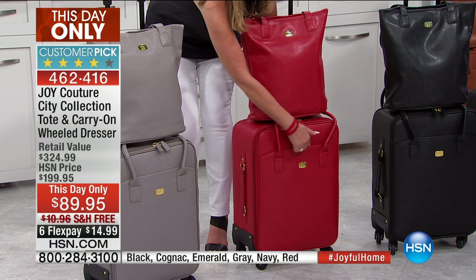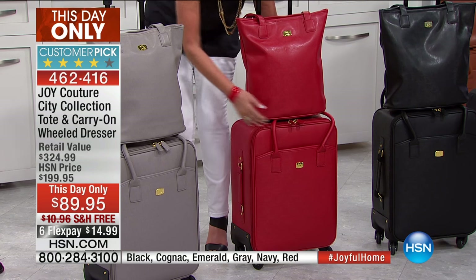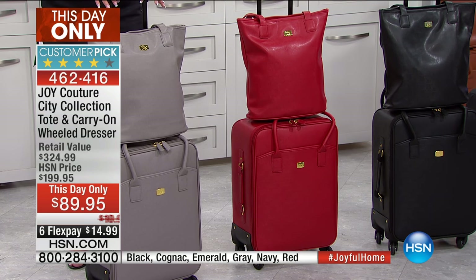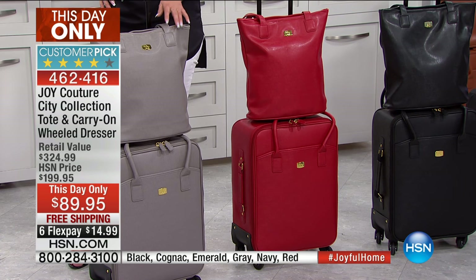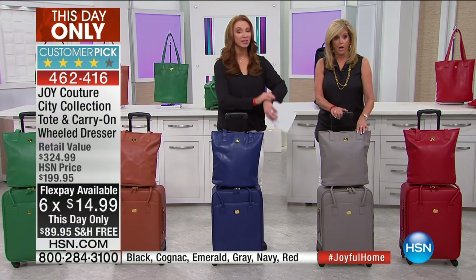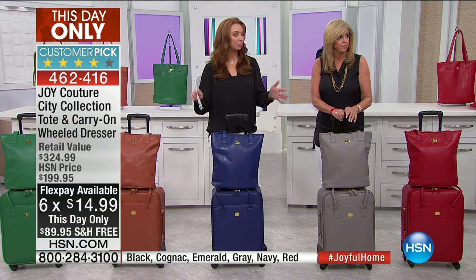I'm going to talk to you about all the details. There's an outside front pocket here that you can put your laptop, newspaper, or sweater in. I did just confirm with our producer — normally we would make the flex pay available until midnight. And I know you're seeing it rotate at the bottom of your screen — this is for this hour only.